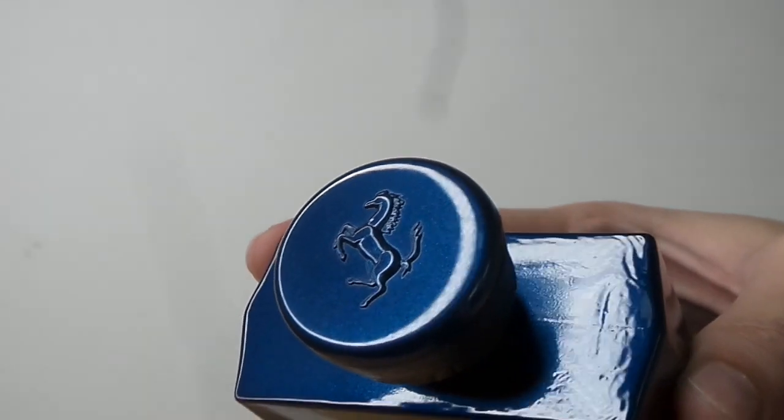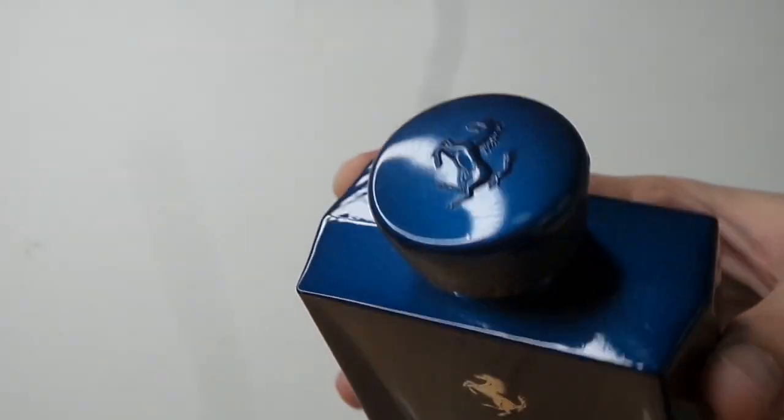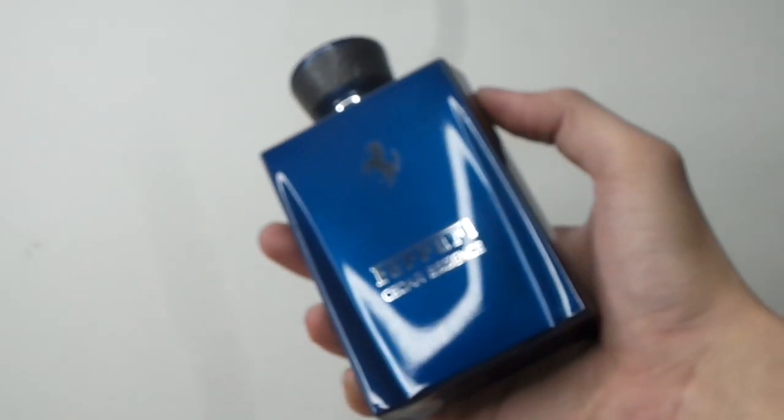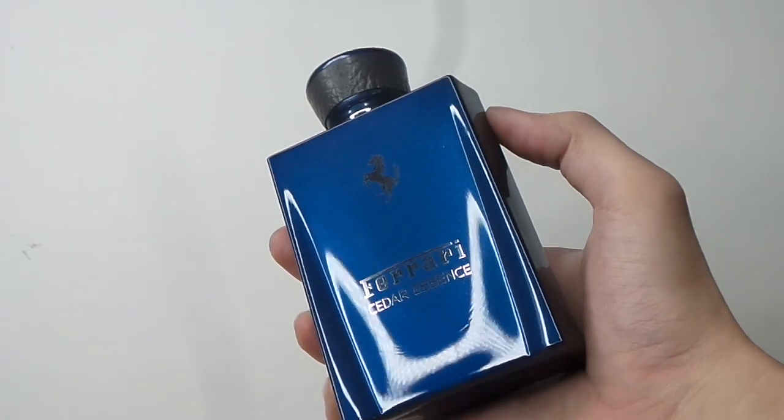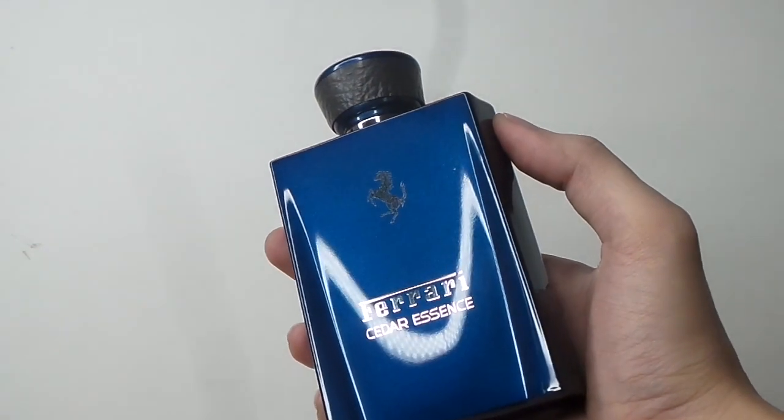Cedar Essence can be used very casually — going to the office, the gym — it's not the best for formal events but I think it would still cut it. It lasts around three to five hours on my skin depending on the temperature outside. It's one of my top choices for the Essence line; it's a really good aquatic, not boring, and it makes me feel really confident.